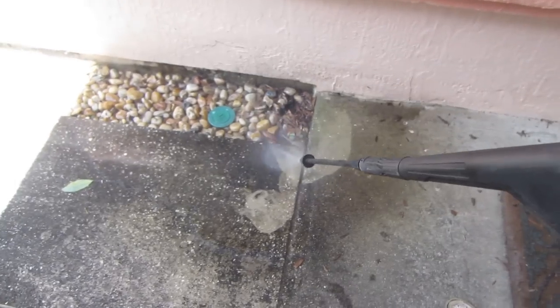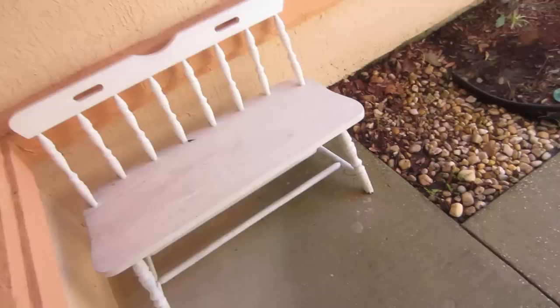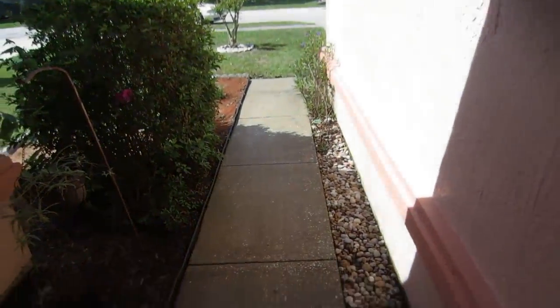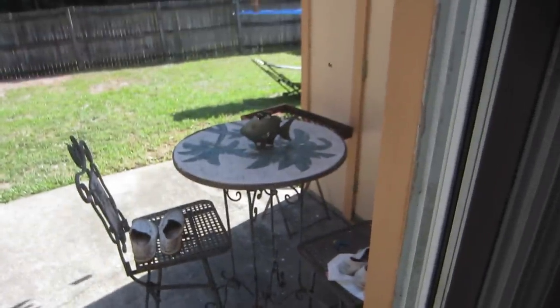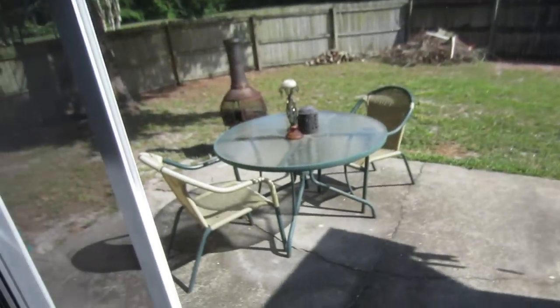Pressure washing! There ain't no walkway as dope as this — it's just so fresh and clean. Look at that. All I did was blow off all the dirt, but look at how clean our back porch looks.